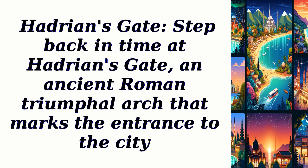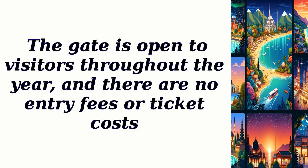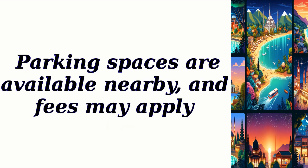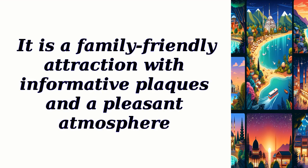Hadrian's Gate: step back in time at Hadrian's Gate, an ancient Roman triumphal arch that marks the entrance to the city. The gate is open to visitors throughout the year and there are no entry fees or ticket costs. Parking spaces are available nearby and fees may apply. No reservation is required and pets are allowed. It is a family-friendly attraction with informative plaques and a pleasant atmosphere.